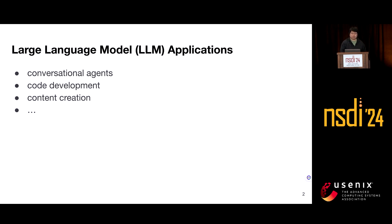Large language models have emerged as a transformative technology in artificial intelligence. Recent advancements in LLMs have significantly improved their capability, demonstrating potential in a wide range of domains such as conversational agents, code development, content creation, and more.